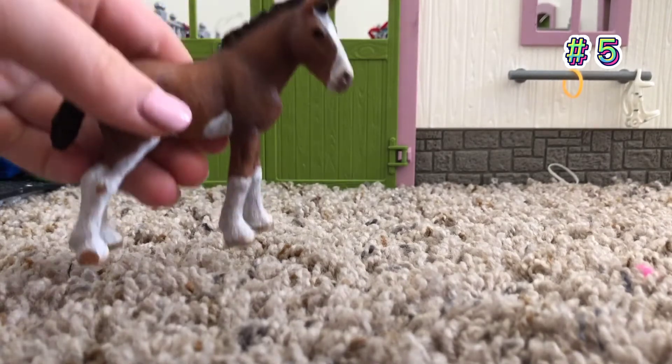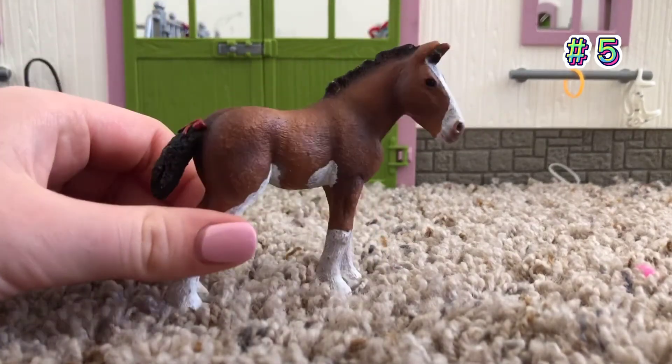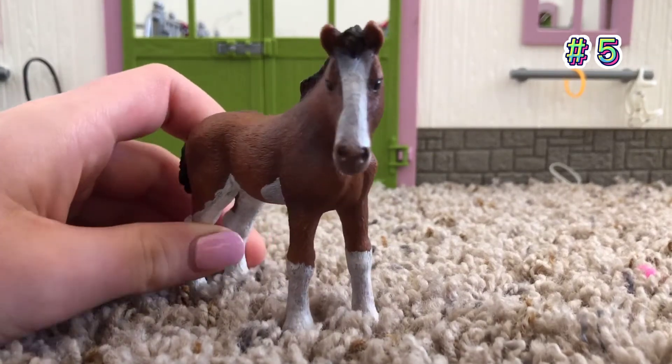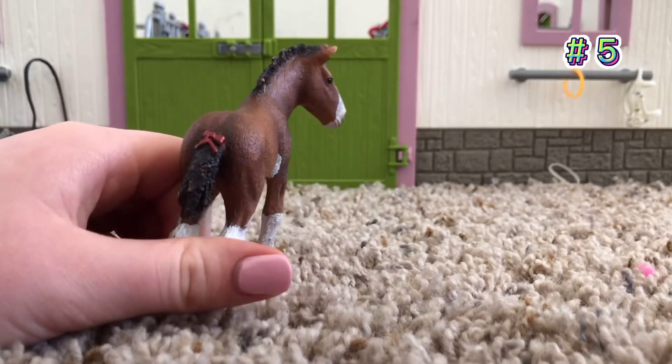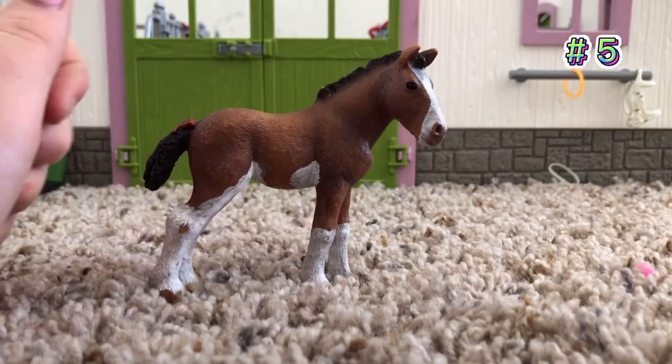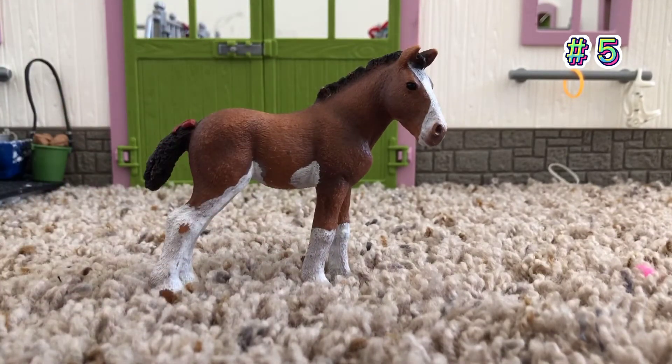So number 5 is probably this foal, and she's super nice. On my video with all the adult horses — my top 5 favorite adult horses — the other number 5 is actually this foal's mom. I really like how this foal turned out and how she looks exactly like her mom. I didn't give her a name yet; I think her name's going to be like Bo or something. Okay, now I'm going to move on to number 4.